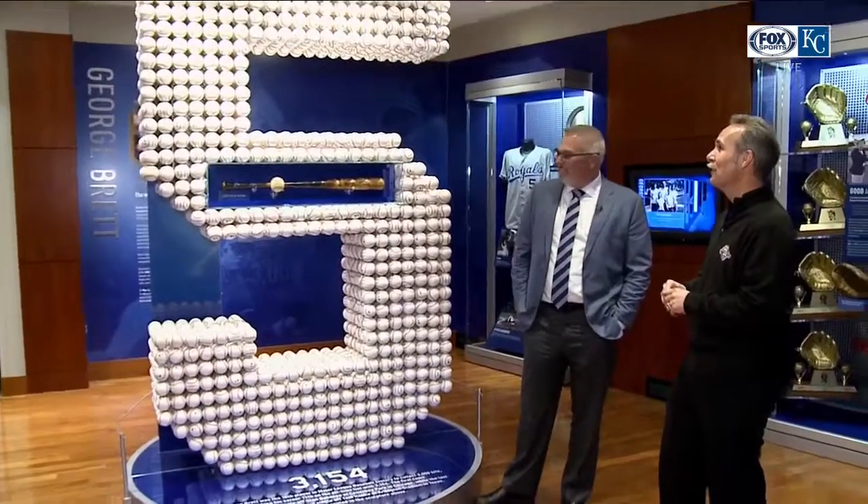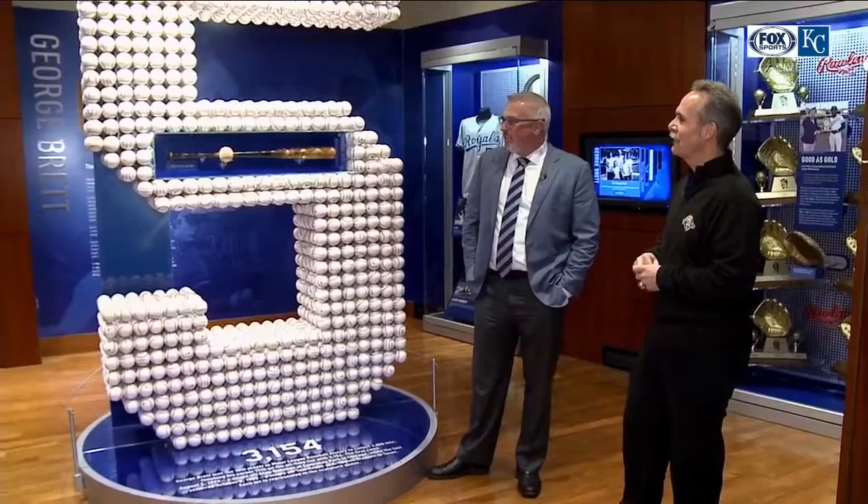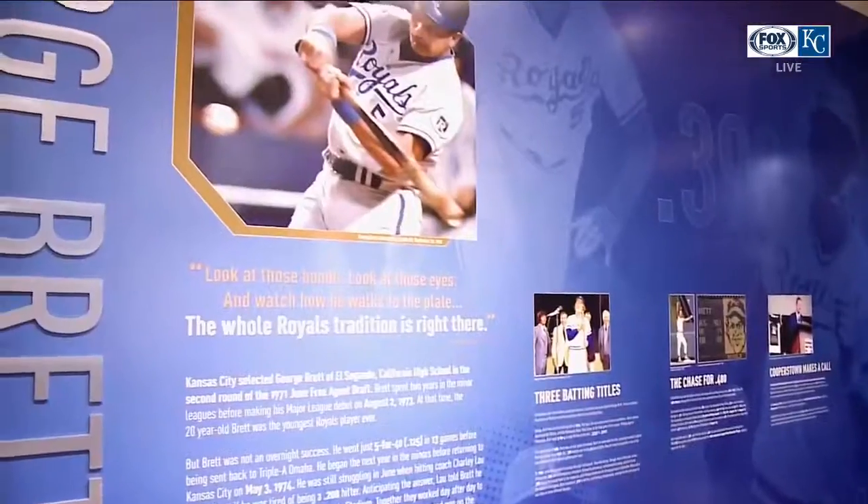We try to keep them clean, so don't touch — but marvel at the career of George Brett. I might have touched one, we'll have to clean it off. Good stuff out here at the Hall of Fame.